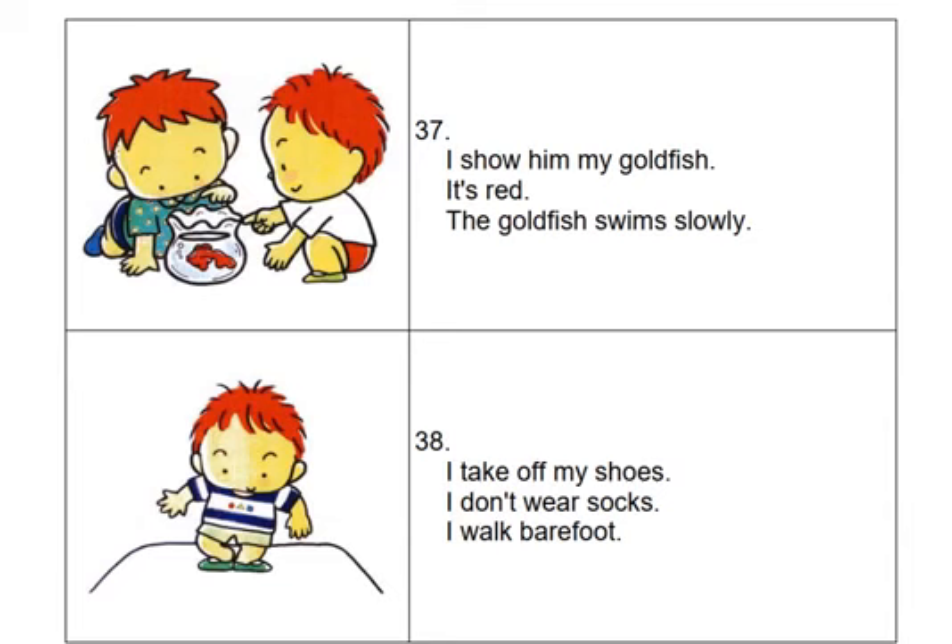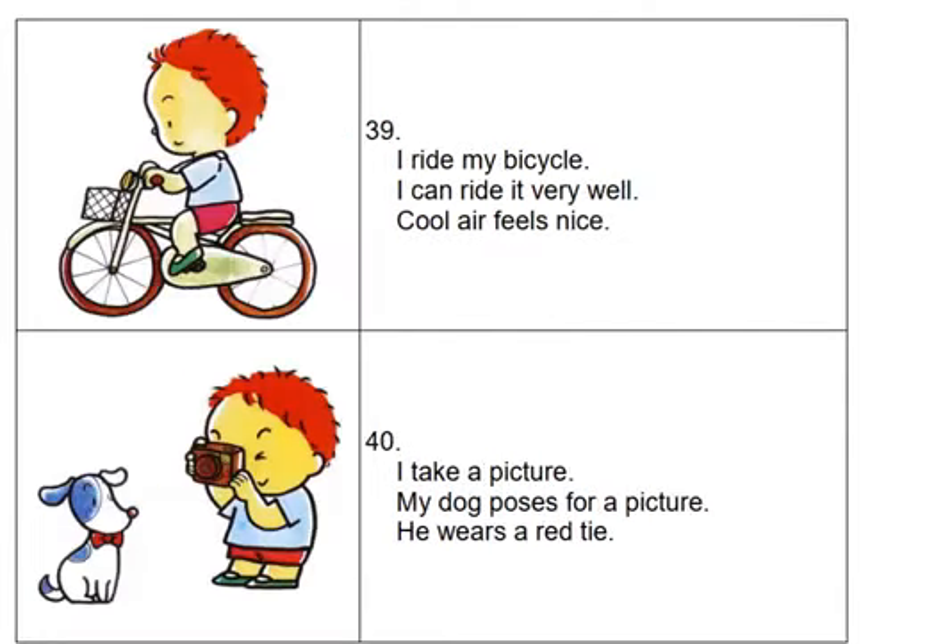I take off my shoes. I don't wear socks. I walk barefoot. I ride my bicycle. I can ride it very well. Cool air feels nice.